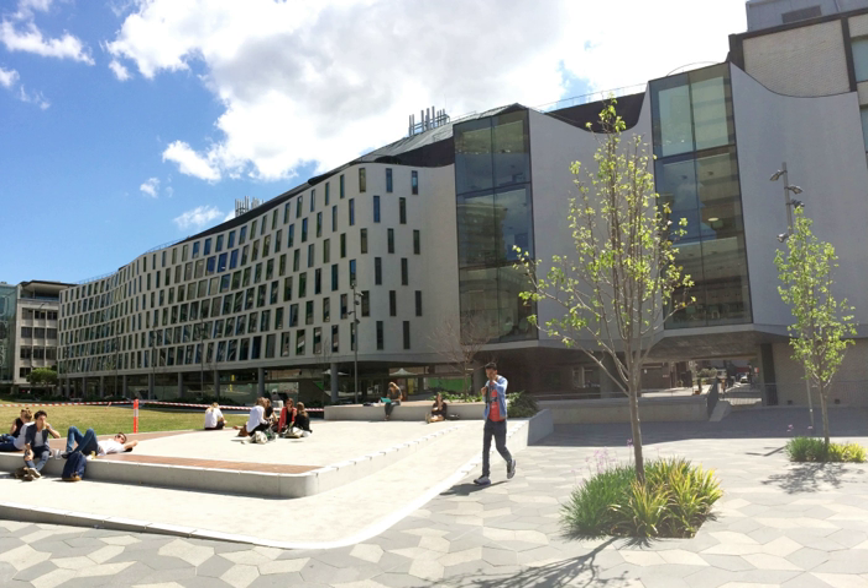The UTS Vicki Sarah Building, also known as the Science Faculty Building, is the building housing the Faculty of Science and the Graduate School of Health at the University of Technology Sydney in New South Wales, Australia. It is the third building opened under a plan for $154 million worth of structures designed by Durbach Block Jaggers in association with BVN Architecture, constructed by Richard Crooks Constructions. The building is located at 67 Thomas Street, Ultimo.